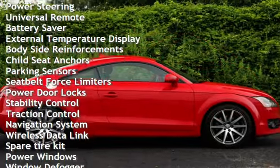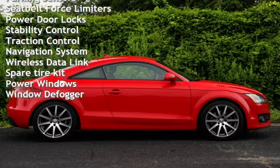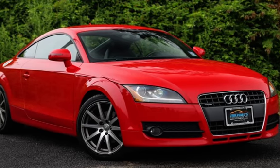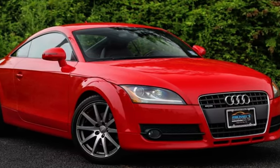Additional features include cruise control, power steering, universal remote, battery saver, external temperature display, body-side reinforcements, child seat anchors, parking sensors, seat belt force limiters, power door locks, stability control, and traction control.